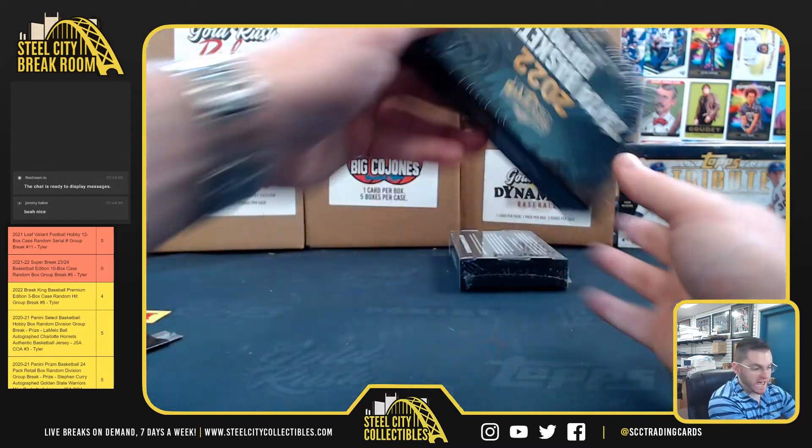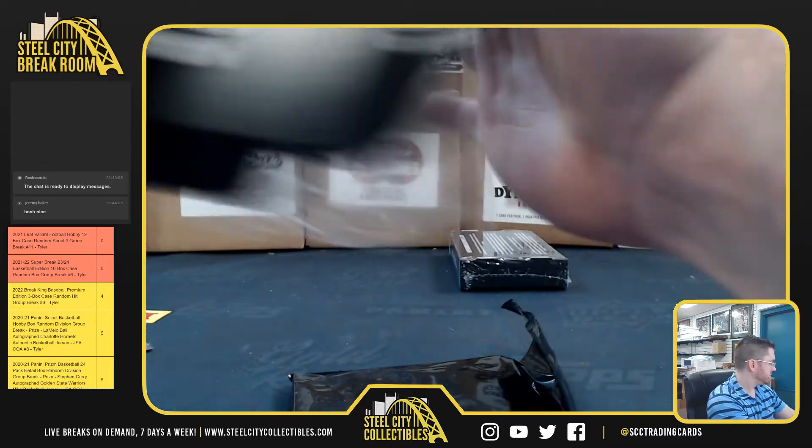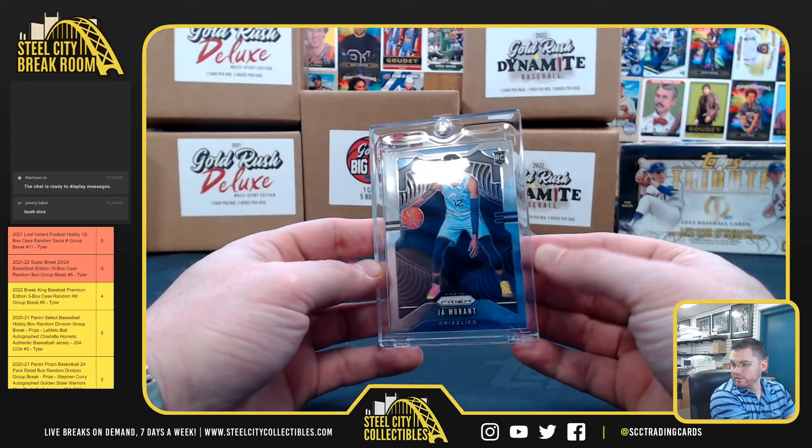This is Chat. Good luck, Chat. Ja Morant, Prism Rookie. That's Chat.